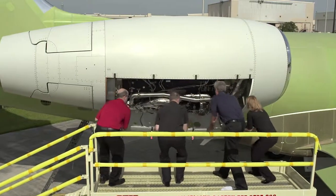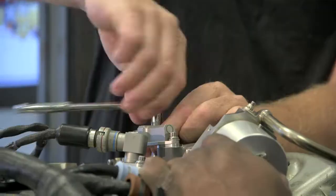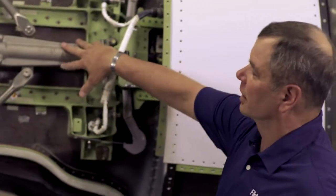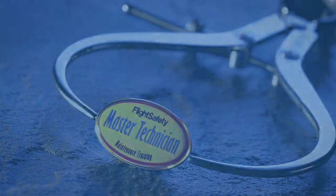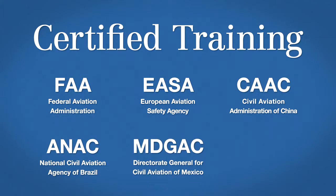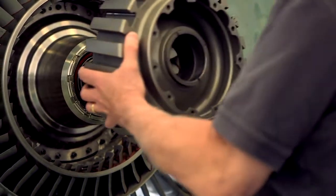Our innovative courses include the standard-setting Master Technician program, hands-on practical training programs, and Pratt & Whitney Canada engine courses — all recognized the world over for quality, effectiveness, and value. Our training is approved by virtually every leading aviation authority worldwide, your assurance of the highest quality, most comprehensive training.